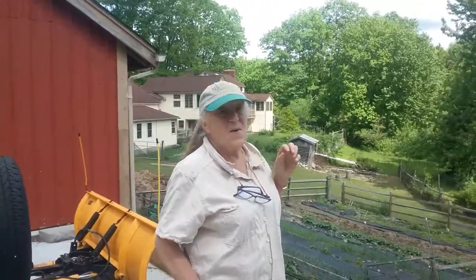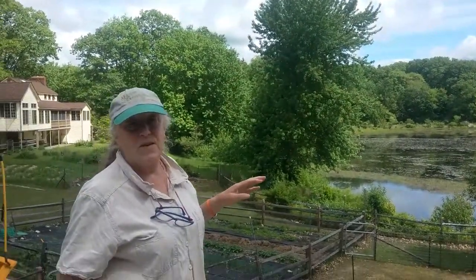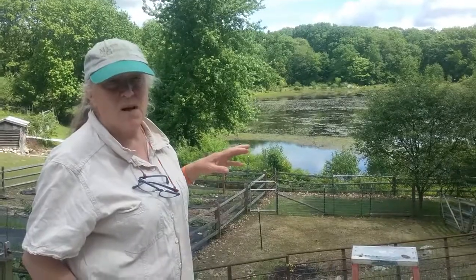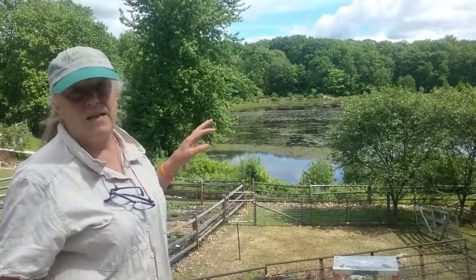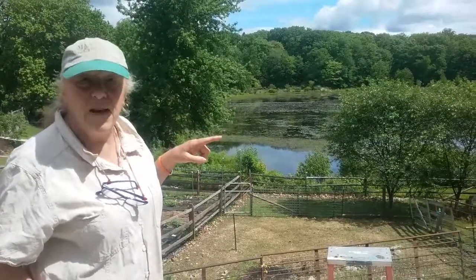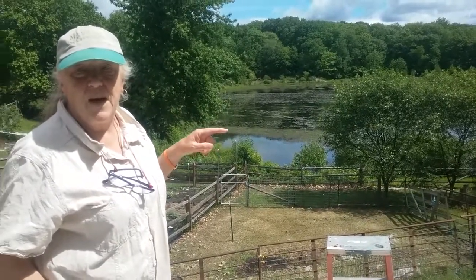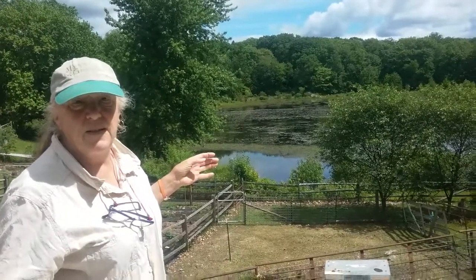That's the fun factor. We have migrating birds, diving ducks, great blue heron. We have all kinds of frogs — billions of frogs — they make a din at night in the spring, you can hardly hear yourself talk. It's beautiful. We have otter — we had an otter here this spring — and beaver. And the fishing is really good.